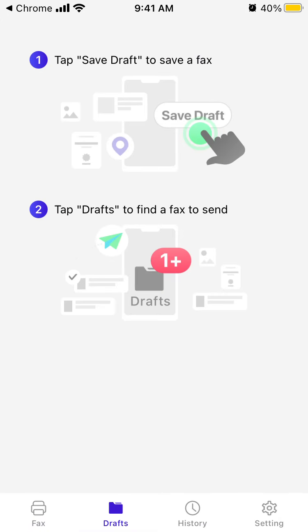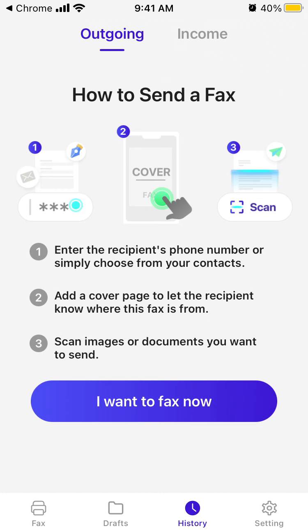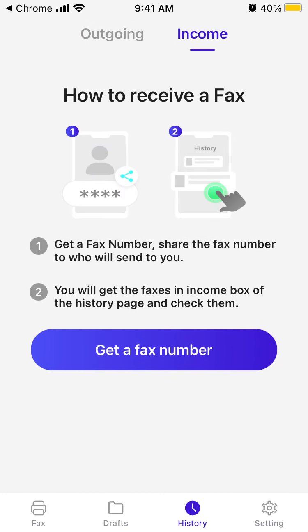You also have a Drafts section, and a History section with outgoing and incoming faxes. You can also get a fax number — you'll receive incoming faxes in the inbox of the History page and check them there.